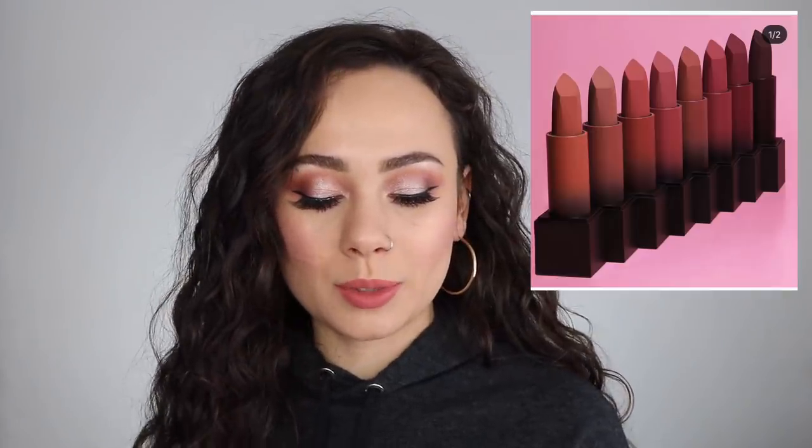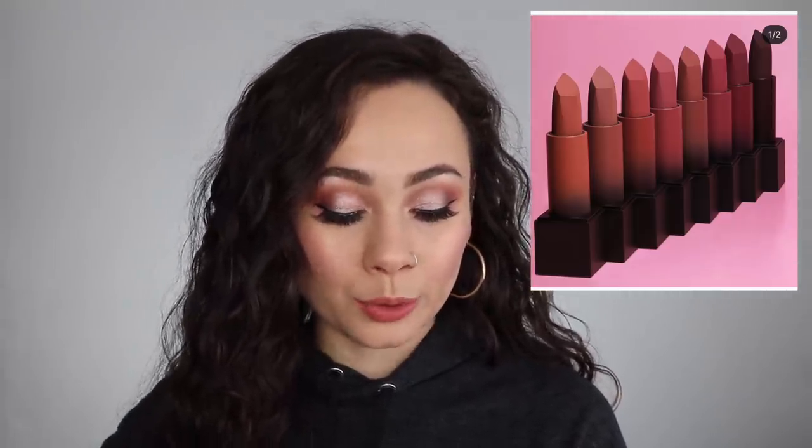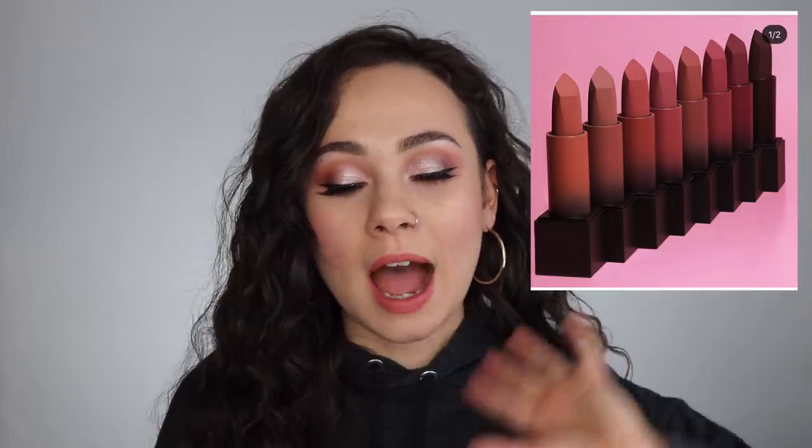Next we have the Huda Beauty Rose Collections bullet lipsticks, available March 14th online at Huda Beauty and Sephora. Their marketing on this is beautiful — they did a good job, and I'm very attracted to the picture. I've also been looking into incorporating more pink lipsticks into my collection. I think I'm going to pass though. This is the kind of thing where I'll maybe pick up one or two in store after swatching them, but I'm definitely not going out of my way to order these online, especially since some are probably super close in color.